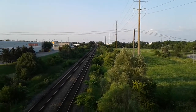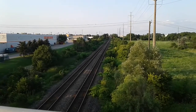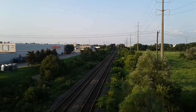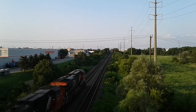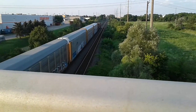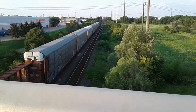Anyways, enjoy this part of the video. Looks like Go Transit Man's gonna be so envious — too bad he's not here. We got 2334 in the lead and 2617. It's autoracks.